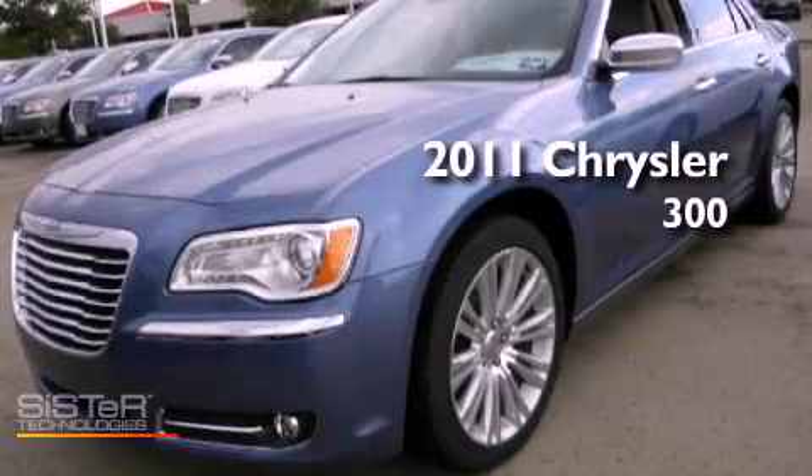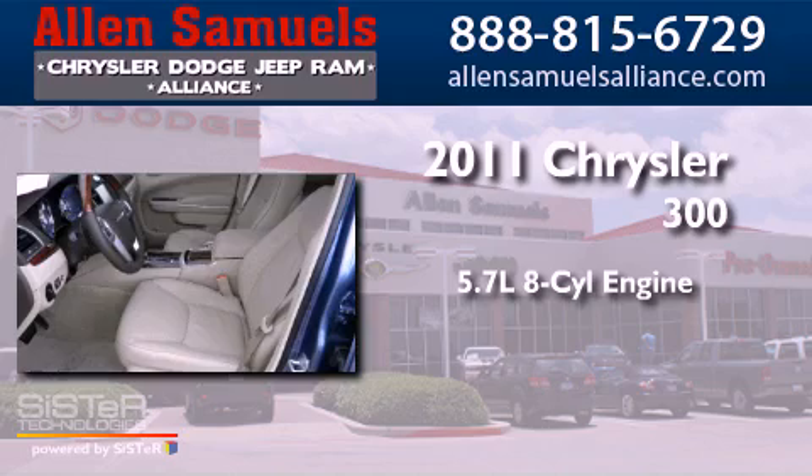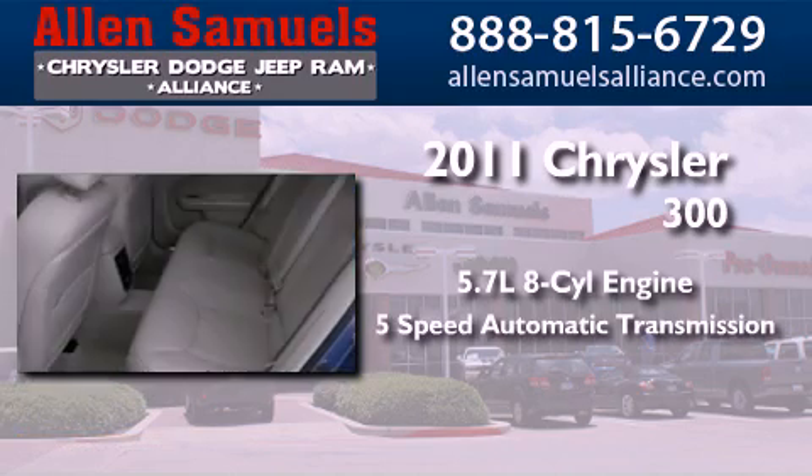This is a brand new 2011 Chrysler 300. It features a 5.7 liter 8-cylinder engine and a 5-speed automatic transmission.